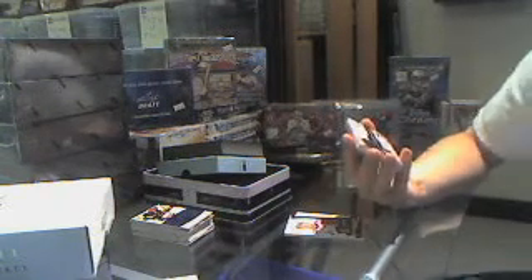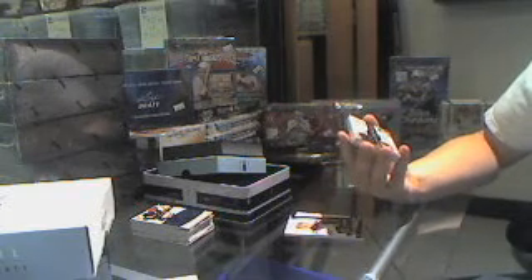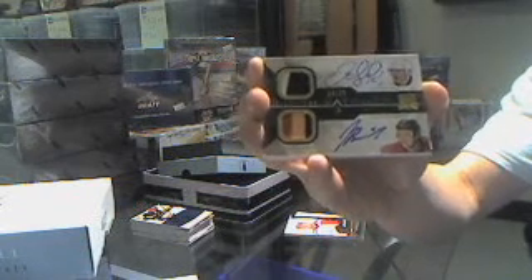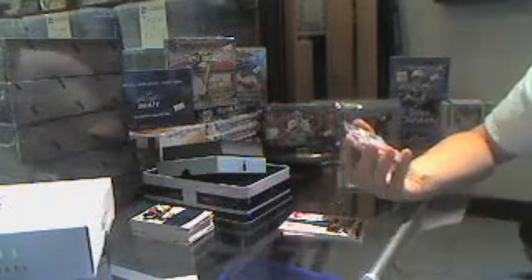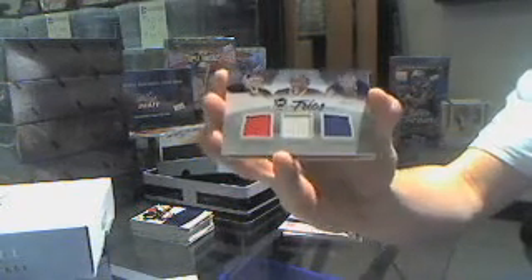Number 14 of 35, two colors and three colors, dual signature patches — Jerome Iginla, J-Bo Meester. Iggy, J-Bo, out of 35. We've got a Trios jersey, numbered 4 of 25 — Marty Brodeur, Ryan Miller, Henrik Lundqvist.